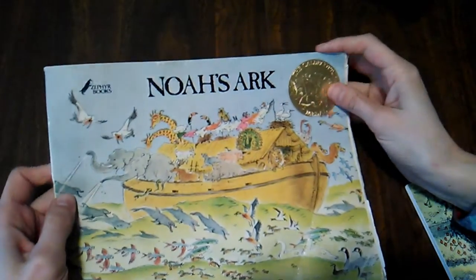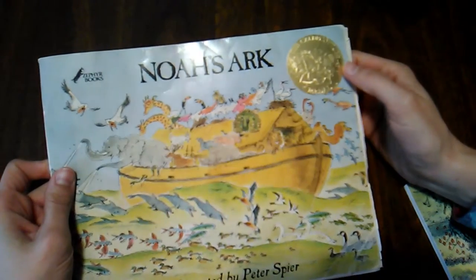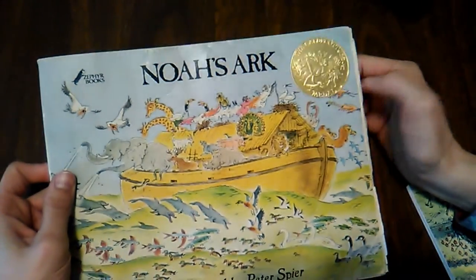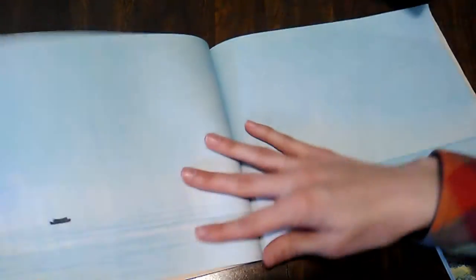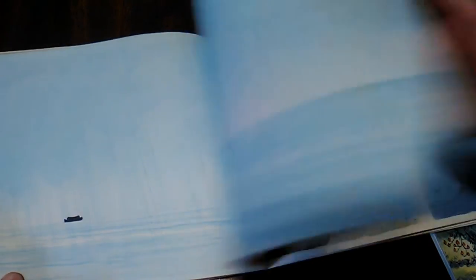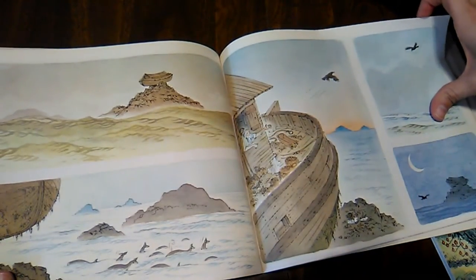Then I have a couple by Peter Spier, an illustrator that I love. The first one is a bit rough — this is from my husband's childhood — but it won the Caldecott, which is very cool. It's an incredibly visual book, not quite wordless but doesn't have many words. I just love Peter Spier's art; it's so, so beautiful.